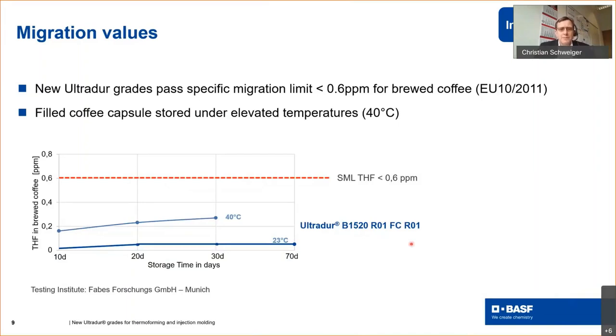Migration values have been determined on brewed coffee. Coffee was brewed with capsules made from UltraDur B1520 FC R01. The filled capsules were stored under elevated temperature at 40°C as well as at room temperature. The diagram shows THF concentration in brewed coffee in parts per million on the y-axis, and storage time in days on the x-axis. The THF data in brewed coffee is much below the specific migration limit of 0.6 ppm. So the new R01 grades pass the specific migration limit in brewed coffee according to EU standard 10/2011. Testing was conducted at an independent testing institute in Munich.